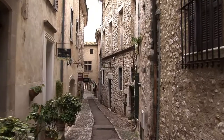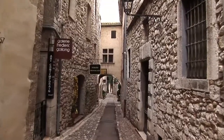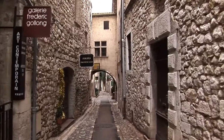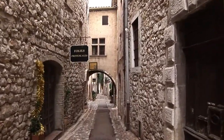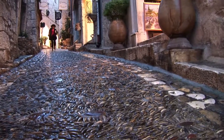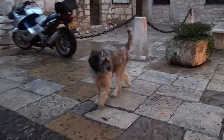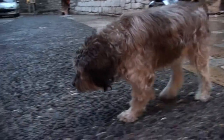There's no graffiti, there's no trash, nothing's broken here, everything is sparkling. Even the paving on the lanes is precise and beautiful. Even the dogs have to be careful where they go – they keep the place spick and span.